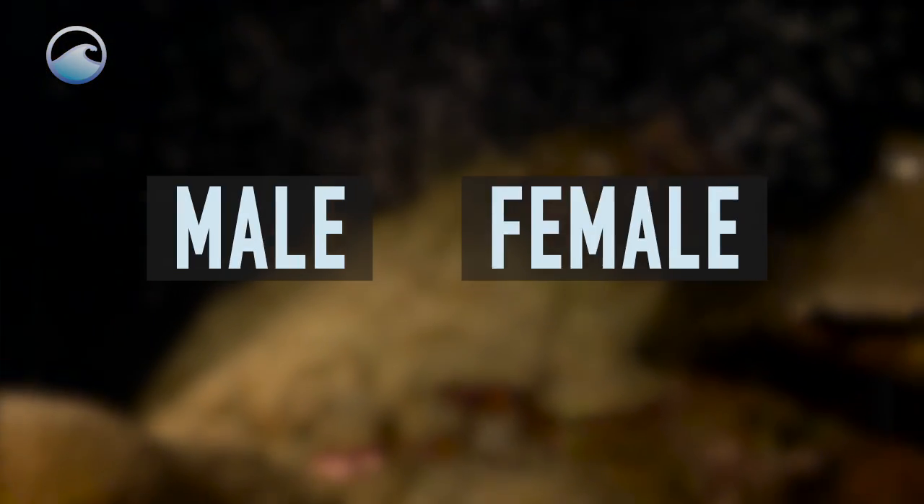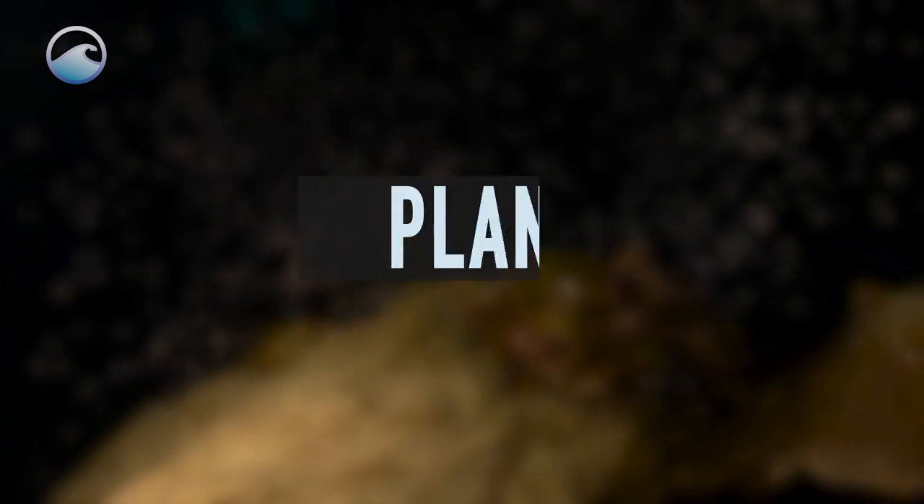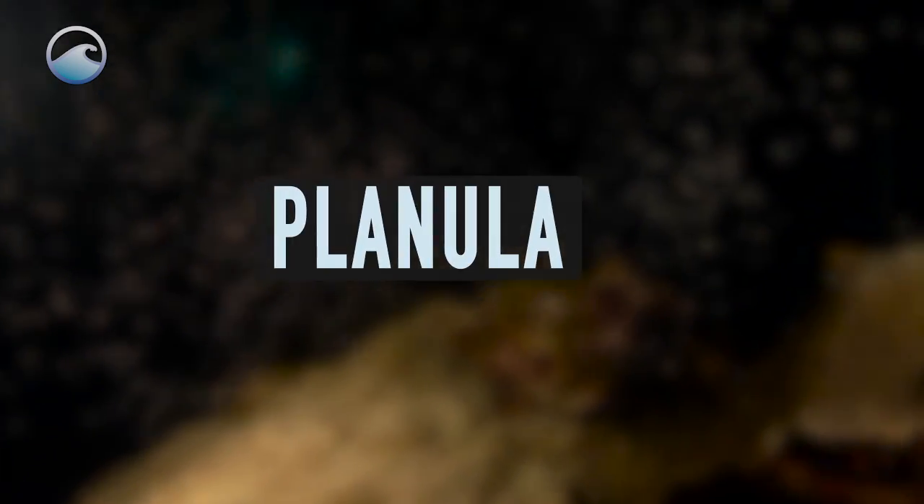Male and female gametes combine together and form a baby coral called a planula. Planulae float in the water for days or weeks until they find a hard surface to which they can attach.